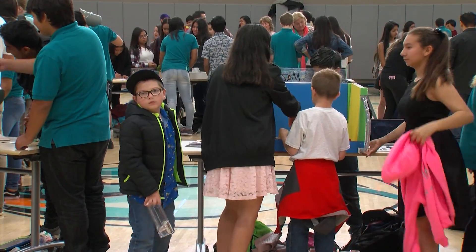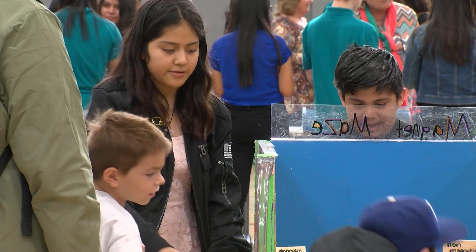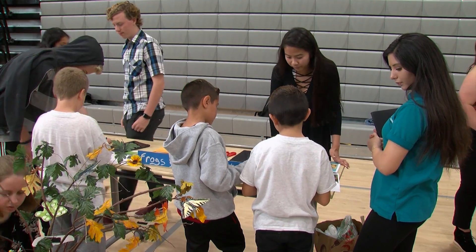This is the third year high school students at Del Lago Academy have teamed up with the San Diego Children's Discovery Museum to translate the science concepts they've mastered into bite-sized pieces for little ones.